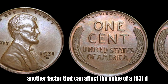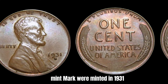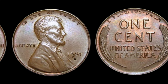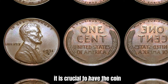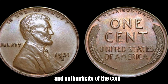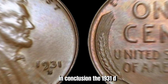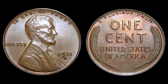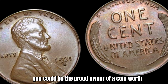Another factor that can affect the value of a 1931-D Mint Mark Lincoln penny is its rarity. Very few pennies with the D mint mark were minted in 1931, making them a rare find. This scarcity, combined with the historical significance of the coin, adds to its allure and value among collectors. If you believe you may have one worth a lot of money, it is crucial to have the coin authenticated by a professional before attempting to sell it. Coin grading services can assess the condition and authenticity of the coin, providing you with a clear understanding of its potential value.